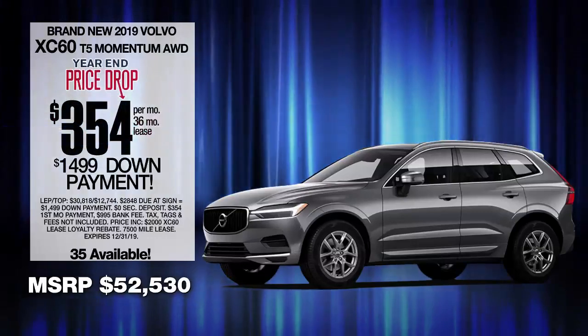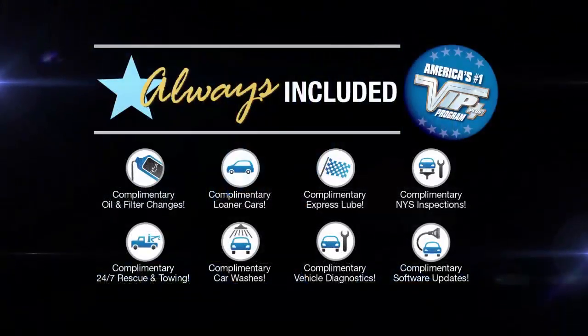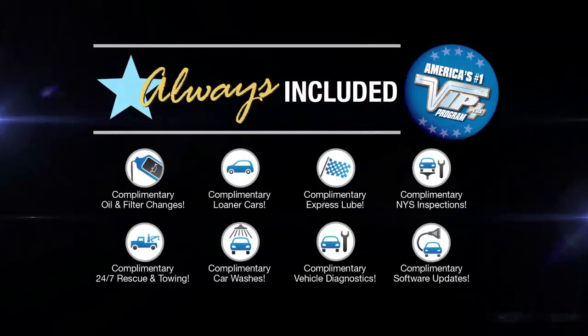Lease at the exclusive VIP price. Plus every vehicle comes with America's number one VIP Plus program.